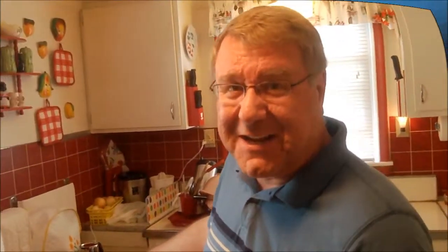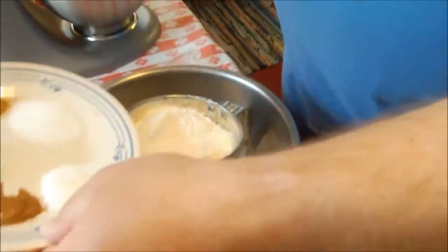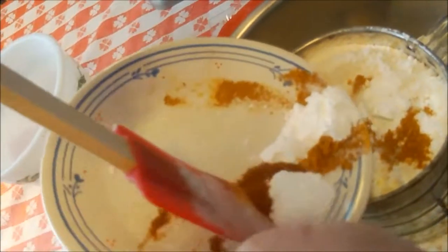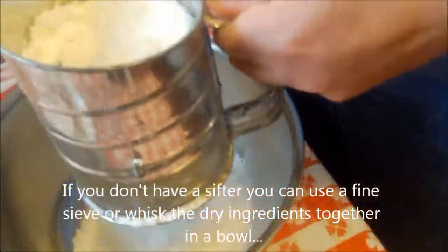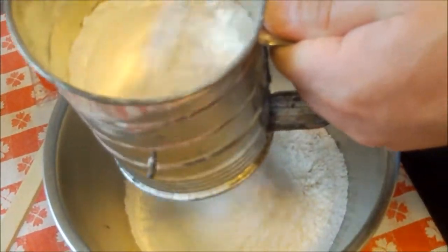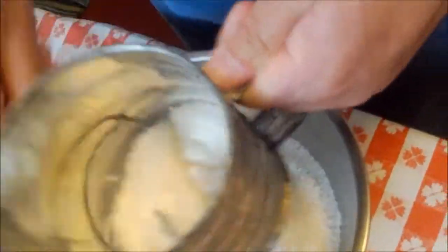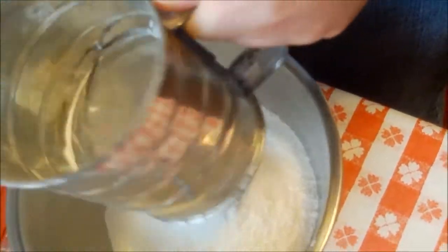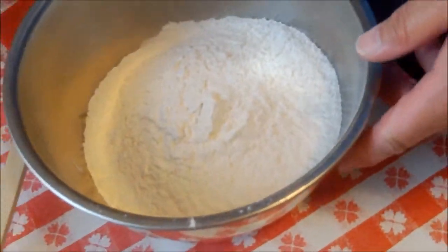I'm going to keep beating this until it gets nice and creamy, then we'll add our dry ingredients — we're making donuts! We've got our sugar, eggs, and butter beaten together. I'm putting all the flour and dry ingredients — our spices, baking soda, baking powder, and salt — all in the sifter. We're going to give these a quick sift together. Most flour these days is pre-sifted in the bag, but this is an old recipe. I do like sifting dry ingredients together, especially when you have baking soda and baking powder, because it really helps ensure it's nicely incorporated. It does lighten the flour and aerates it.